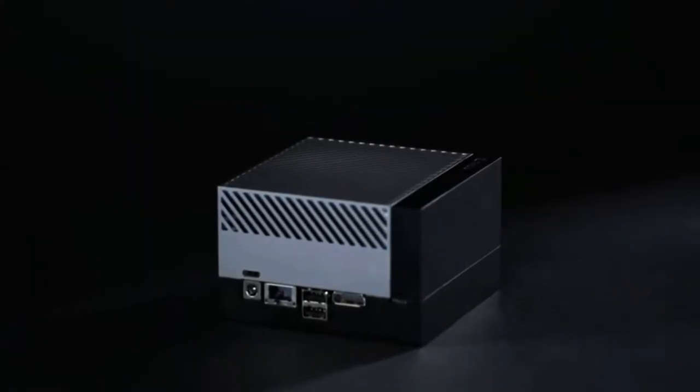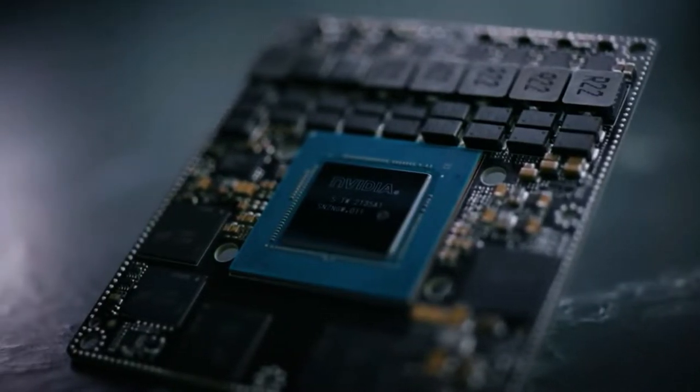NVIDIA Jetson Orin gives us the power of server-grade GPU at the edge. Able to literally fit in your hand, it's also ideal for installation within retail stores. And there's nothing else like it out there on the market.